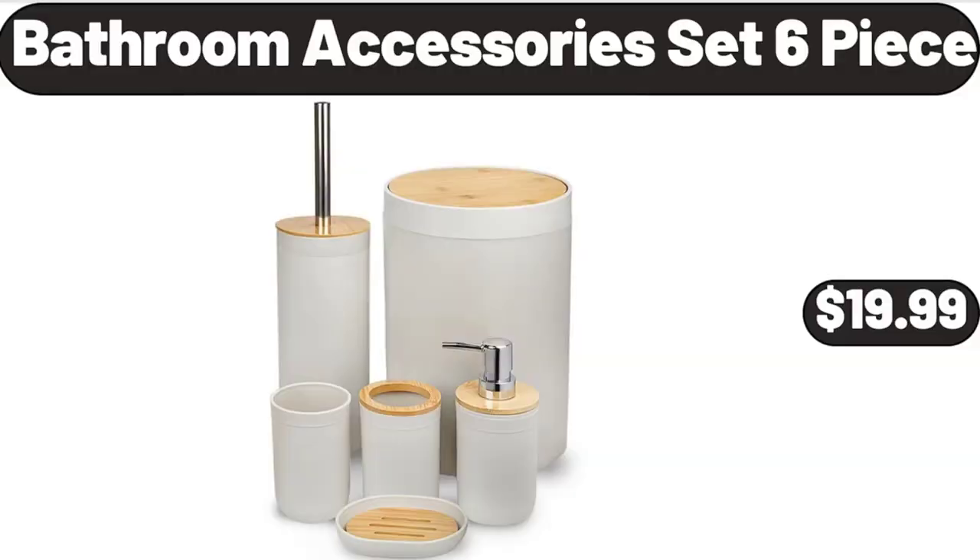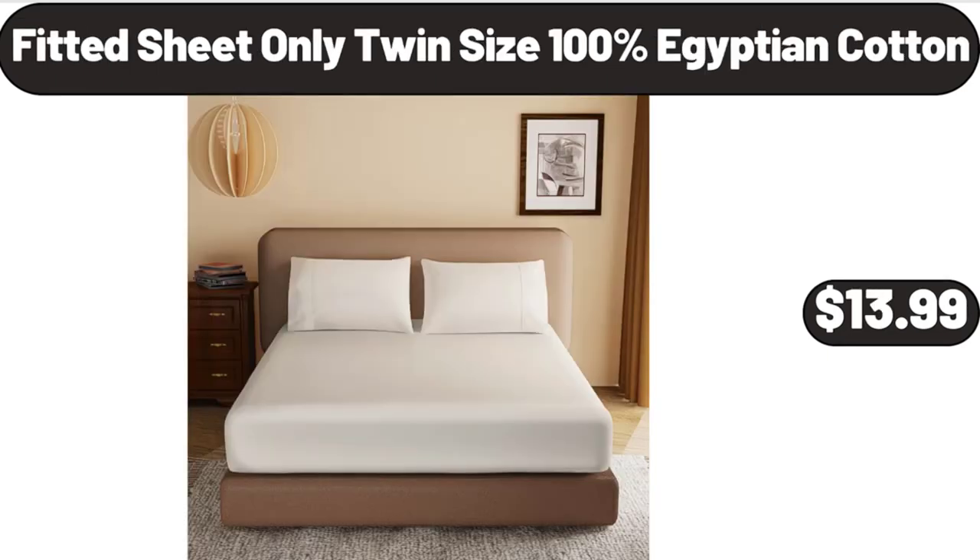Bathroom accessories set, 6-piece, $19.99. Fitted sheet, twin size only, 100% Egyptian cotton, $13.99.